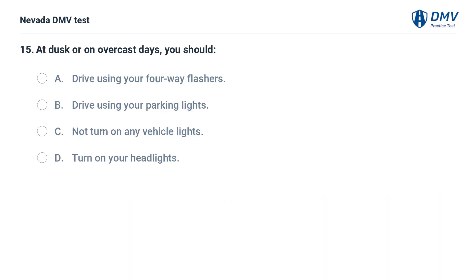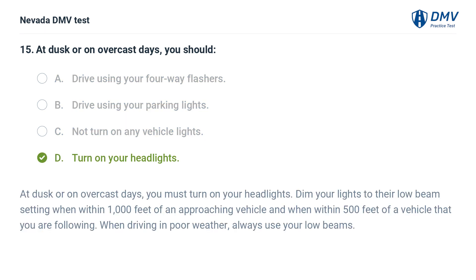At dusk or on overcast days, you should: a. drive using your four-way flashers, b. drive using your parking lights, c. not turn on any vehicle lights, d. turn on your headlights. The answer is d. turn on your headlights. At dusk or on overcast days, you must turn on your headlights. Dim your lights to their low beam setting when within 1,000 feet of an approaching vehicle and when within 500 feet of a vehicle that you are following. When driving in poor weather, always use your low beams.